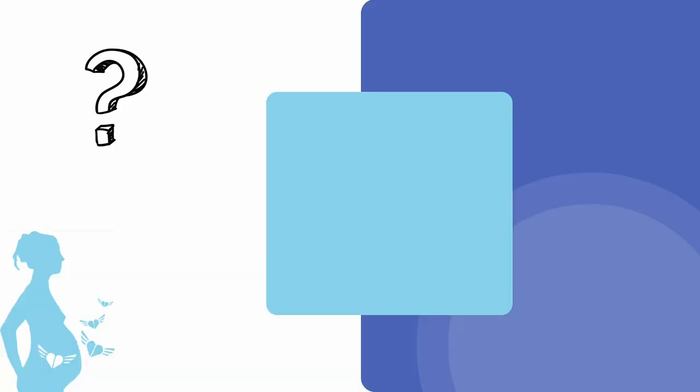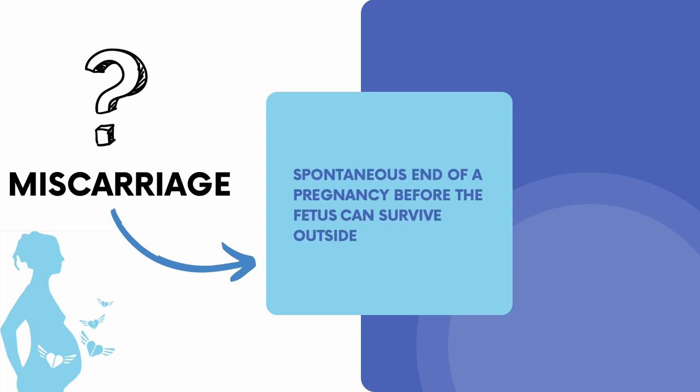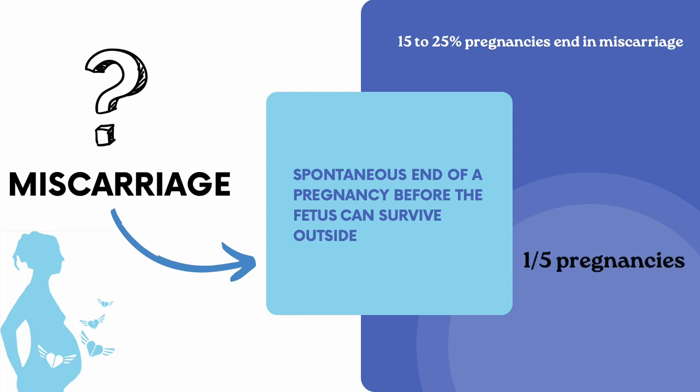What exactly is a miscarriage? It is when a pregnancy ends on its own because the fetus dies in the womb or is born too early to survive outside. Sadly, 15% to 25% of pregnancies end in miscarriage, meaning about one in every five pregnancies will be a miscarriage, totaling about 23 million miscarriages a year.